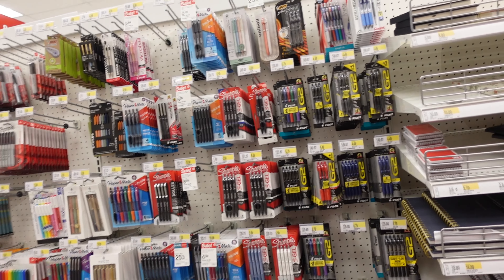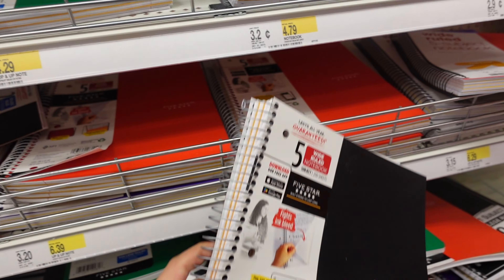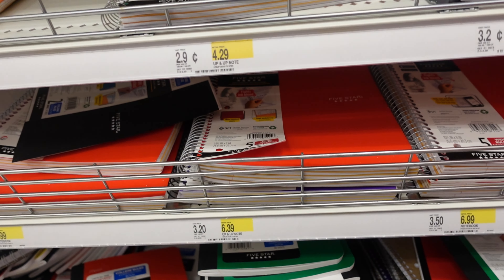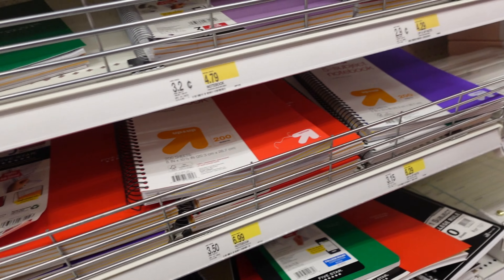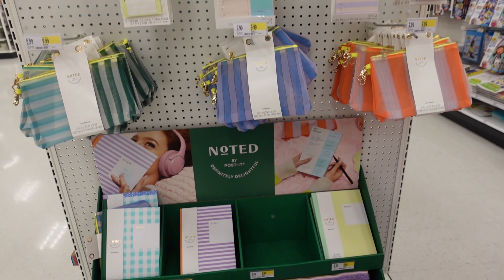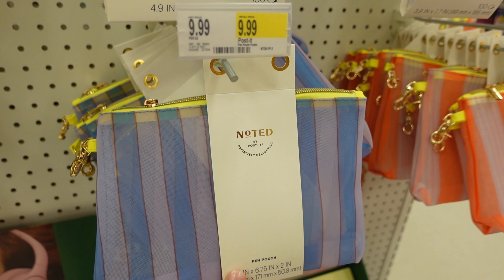On this side there's more pens and pencils, a few of the Five Star notebooks, and there's this black one and some red ones. I don't really see cute ones here but I think I'm just gonna go with this black one.